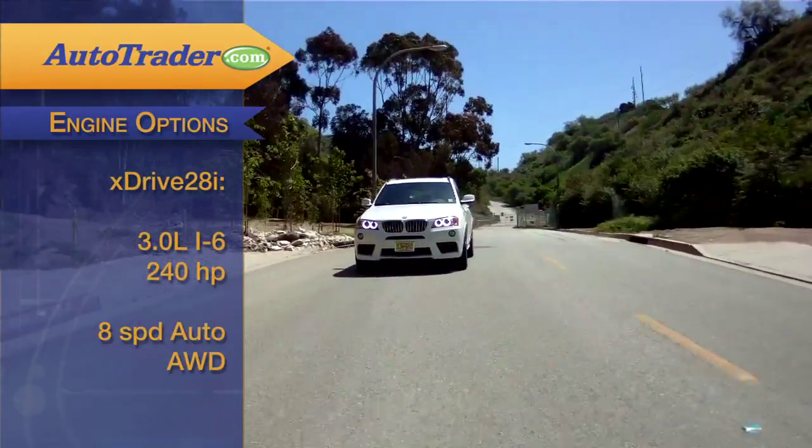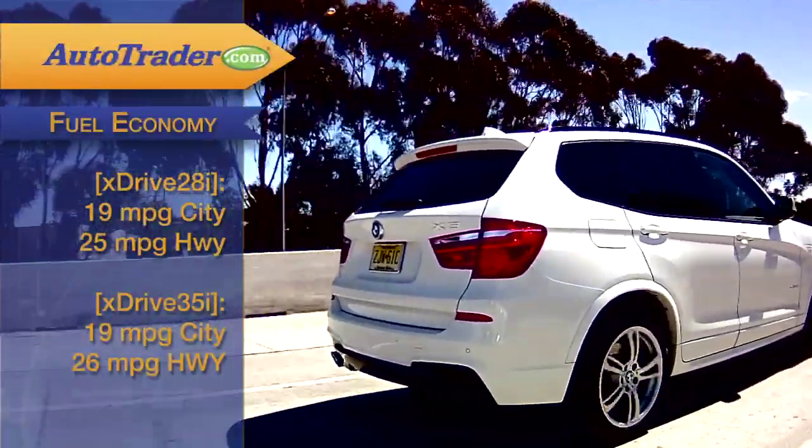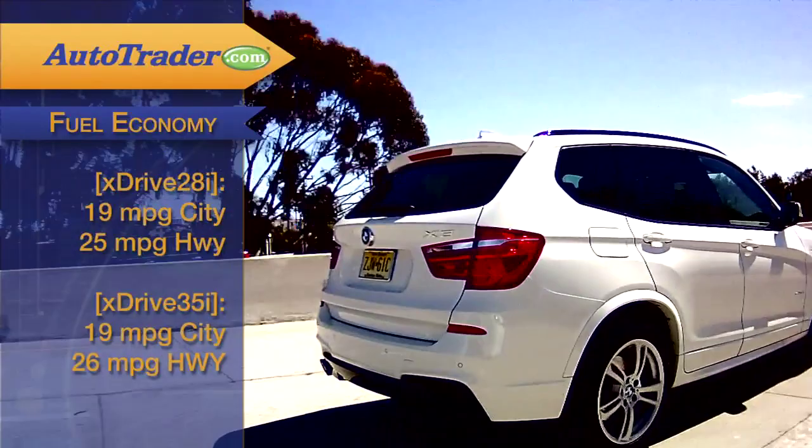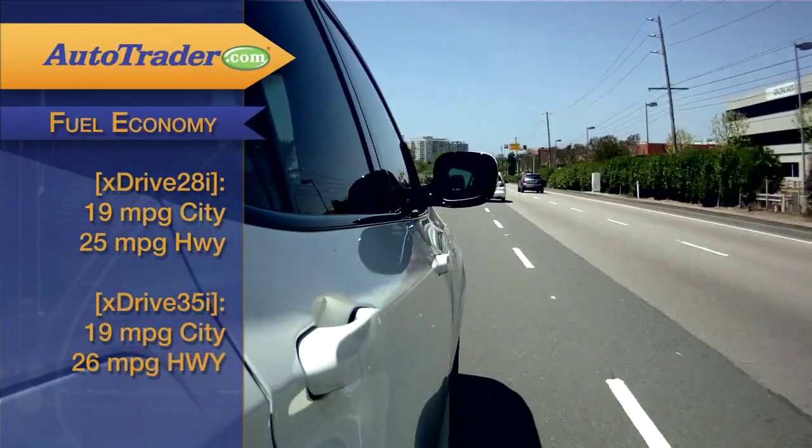Both engines come with a smooth-shifting eight-speed automatic transmission that gives the X3 some respectable fuel economy numbers. What's interesting is that the turbocharged 35i actually outdoes the 28i in highway fuel economy.